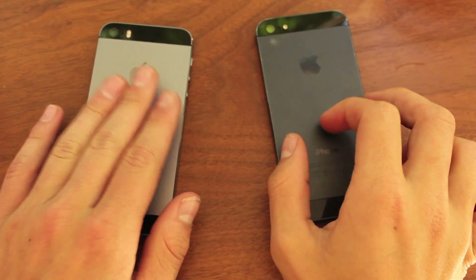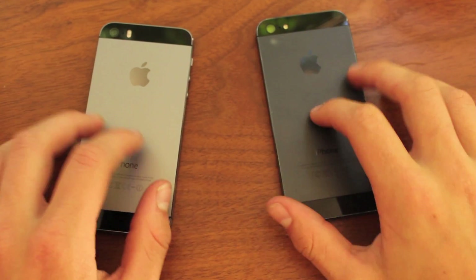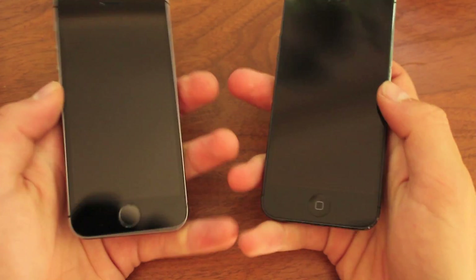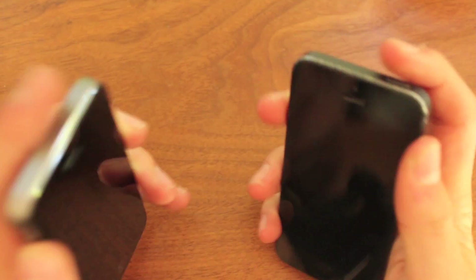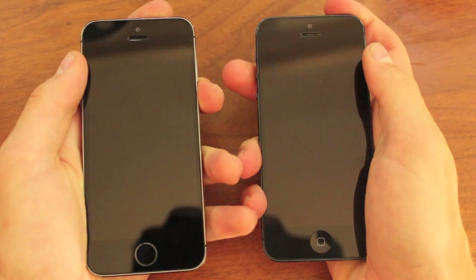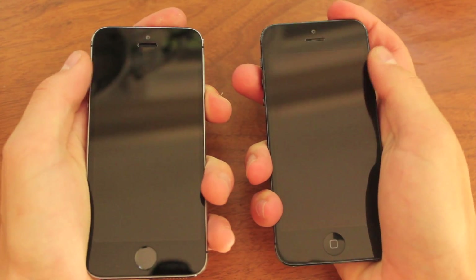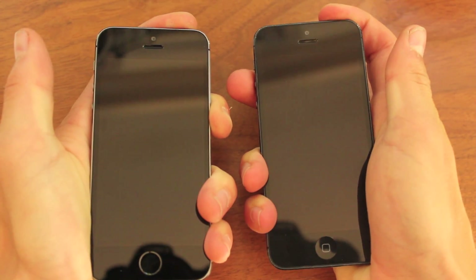Now the 5s is on the left there and the 5 is on the right. These boot tests usually give you a general sense of which device is faster than the other. I'm going to try and hold the button down at the exact same time. Obviously there's going to be some human error in there, but for the most part this will give you an accurate representation of which device is faster. So I'm going to go ahead and put these down here.